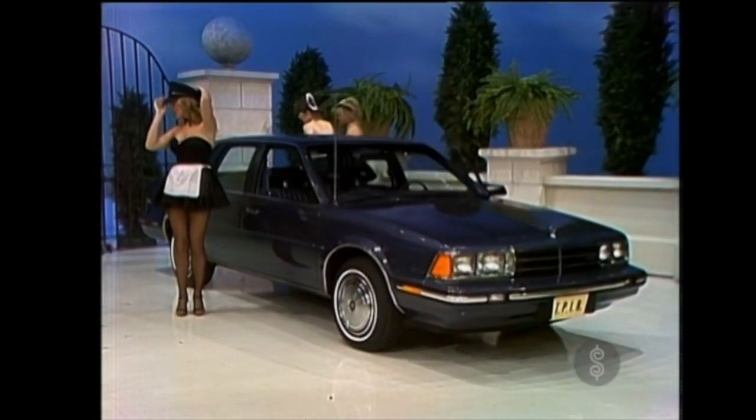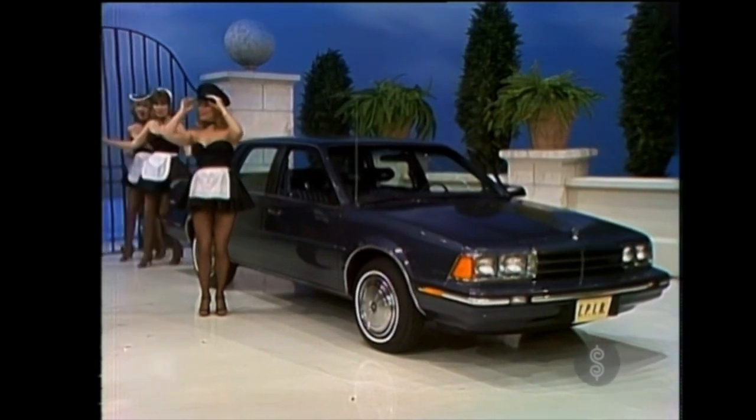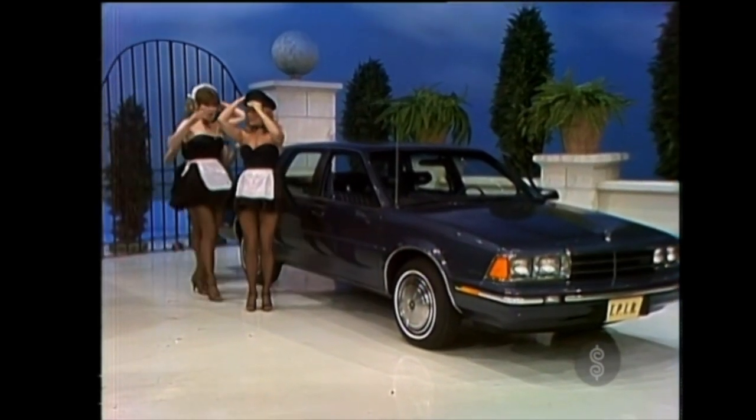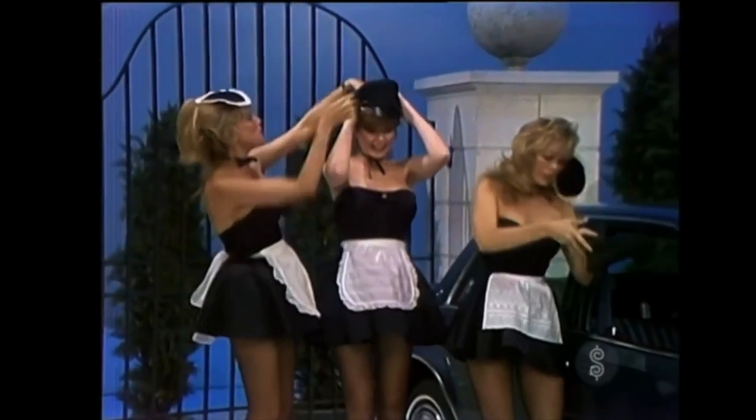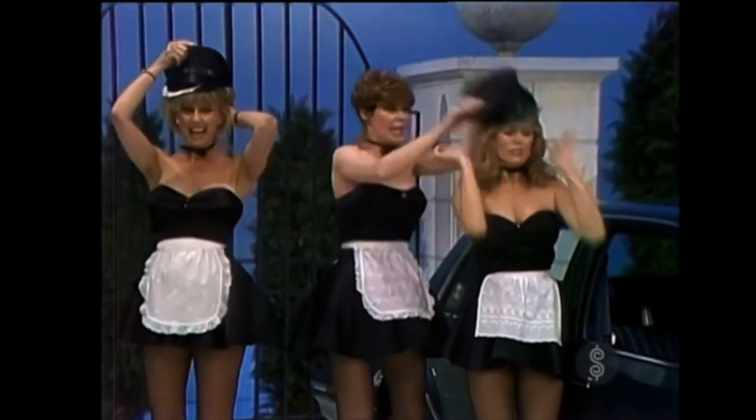Tinted glass, air conditioning, remote control outside mirror, V6 engine, tilt steering wheel, upgraded sidewall radials, heavy-duty battery, AM-FM stereo, electric tuning radio with tape deck, and California emissions.